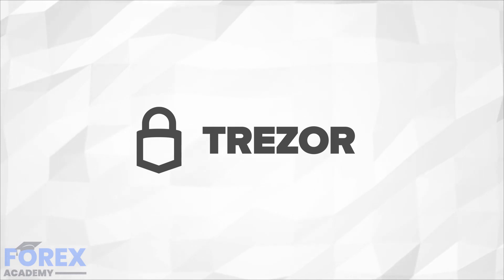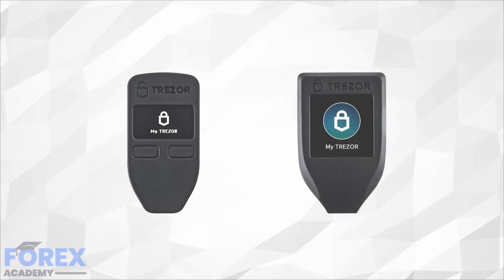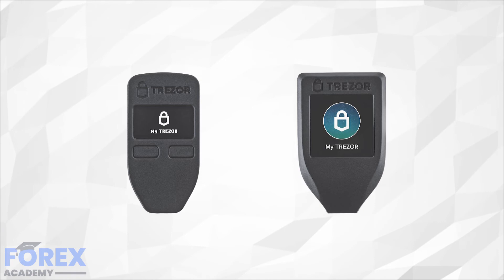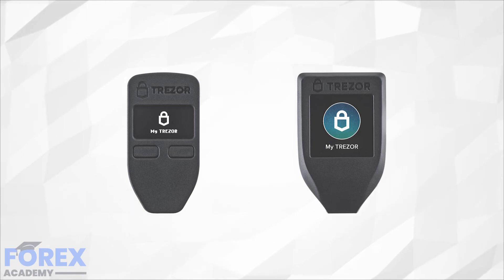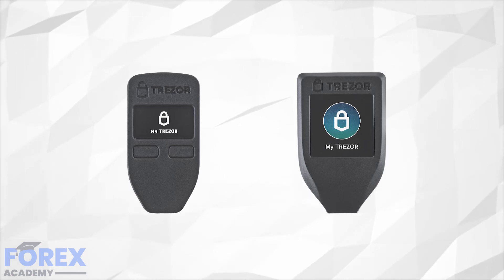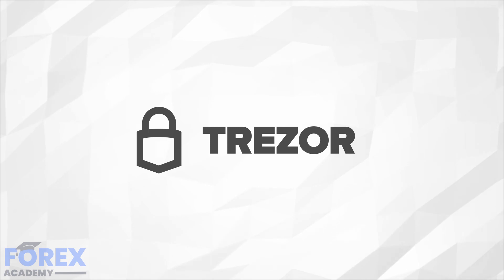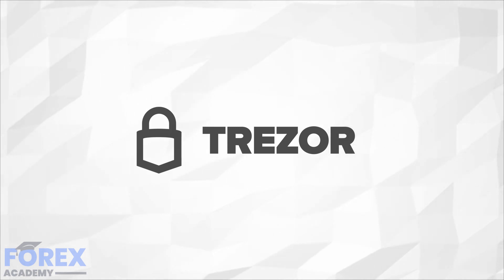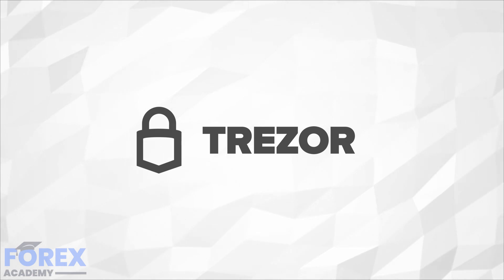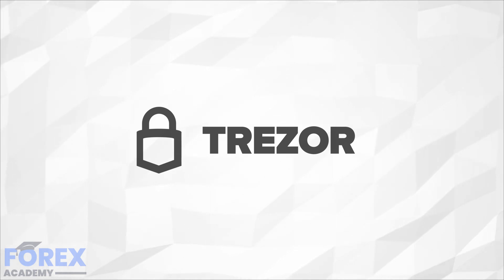Trezor has two hardware wallet options: Trezor One, which has buttons to operate it, and Trezor Model T, the newer version which has a touchscreen but is pricier. Unlike Ledger Live, the Trezor hardware wallet offers native support to over 1,000 cryptocurrencies right off the bat, with no need for integration of any wallet whatsoever. This makes Trezor Wallet the only wallet in the industry that offers native support to all ERC20 tokens. Even though most users do not seem to care whether support comes natively or by integration, this is a significant distinction. This feature alone greatly improves wallet security, making it safer than other hardware wallets. Many wallets support more than one cryptocurrency, but Trezor shows the true meaning of multi-currency support.